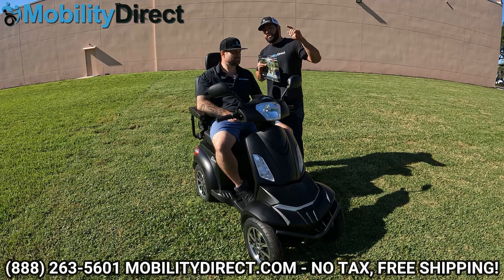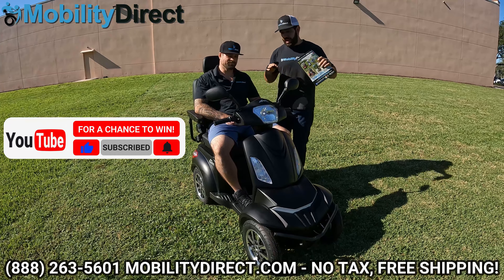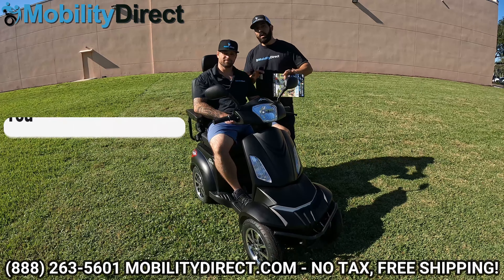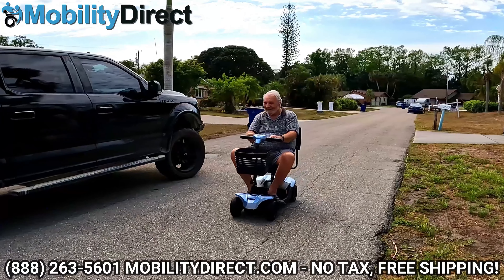If you subscribe to our YouTube channel, you're going to be entered into our monthly giveaway — it's not the same giveaway as this one. We give away a travel-friendly smaller scooter once a month to a random subscriber.